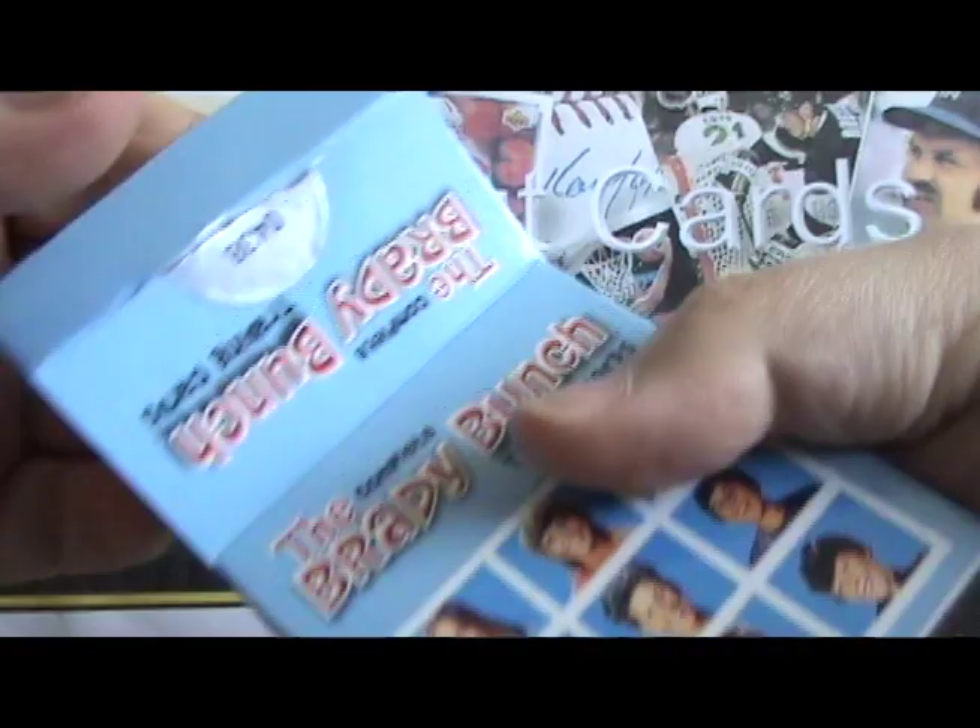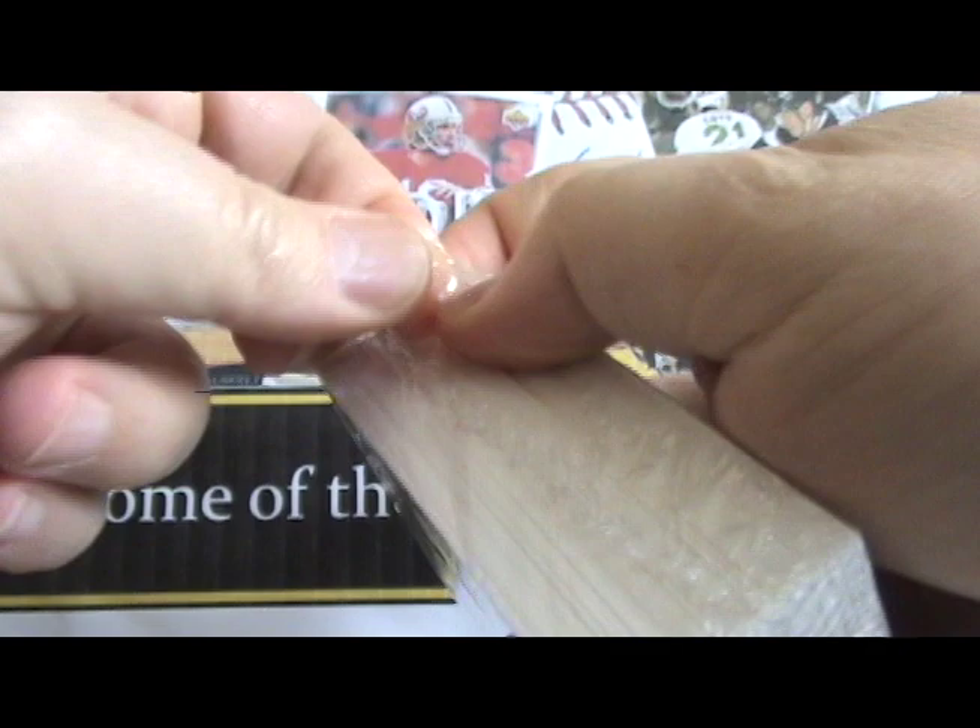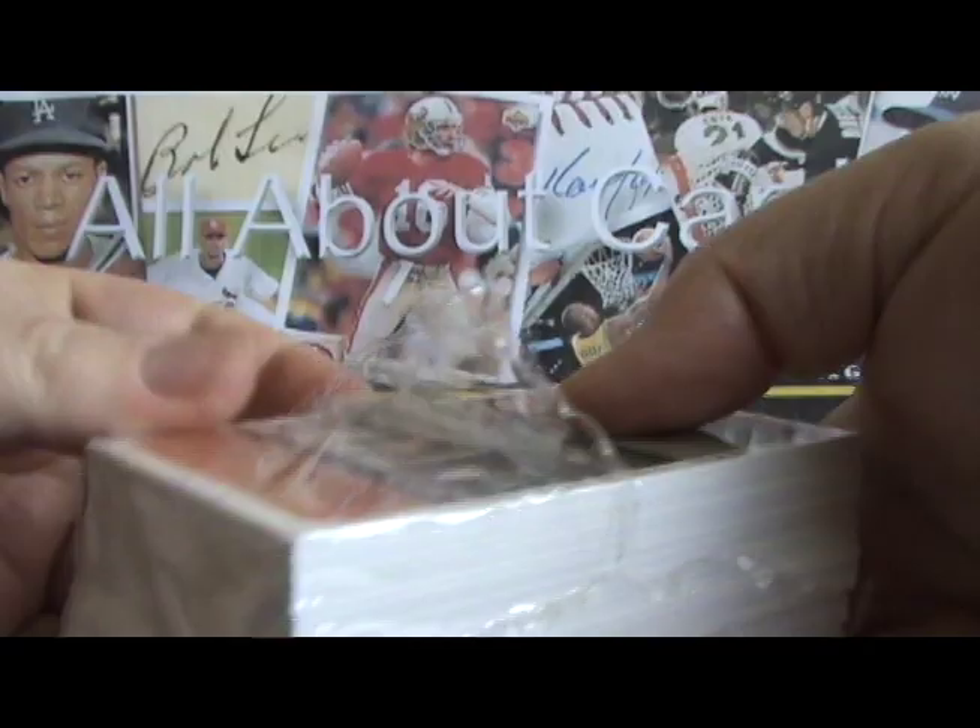2011 Rittenhouse Archives, The Complete Brady Bunch. It's a complete set, and the sets were limited to only 500 sets in total. And every set will be the same.